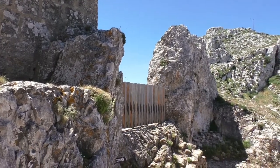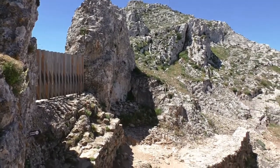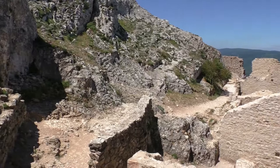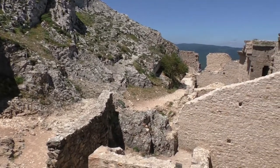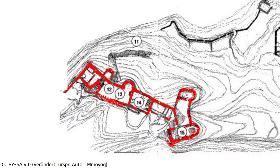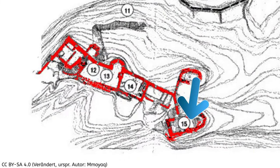The upper part of the castle is open to the west and has two distinct towers. From the chapel Saint Jordi you have a stunning view of the surrounding landscape.